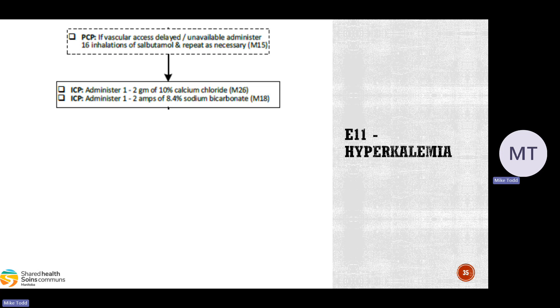Another medication ICPs can administer is 1–2 amps, or 50–100 milliequivalents, of sodium bicarbonate per M18. Sodium bicarb assists in lowering serum potassium by alkalizing systemic blood volume and causing an intracellular shift of potassium via hydrogen-potassium exchange — similar to the hyperventilation approach. In a non-cardiac arrest patient, these medications should be given by slow push over 2–3 minutes. Make sure to thoroughly flush the line between the two medications, because sodium bicarb and calcium are not compatible in the same line — they cause a precipitate. Give calcium, flush the line, then give sodium bicarb.